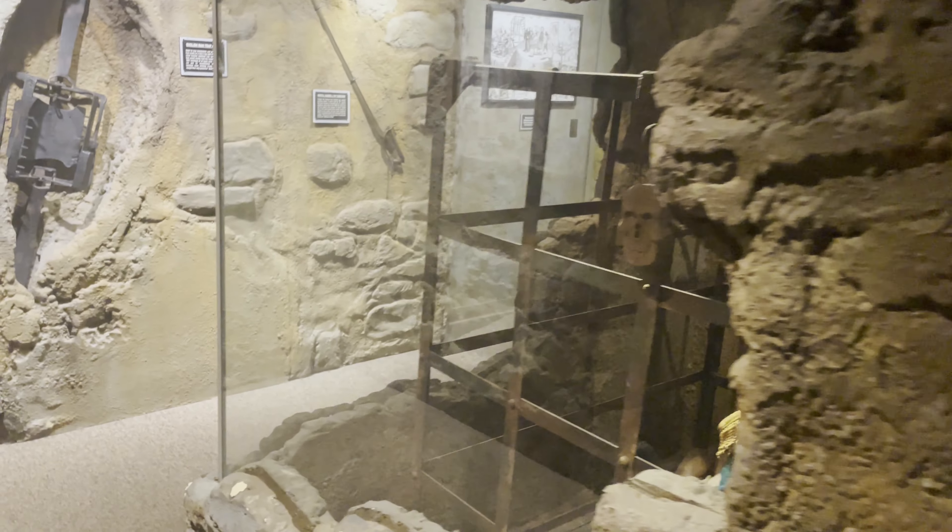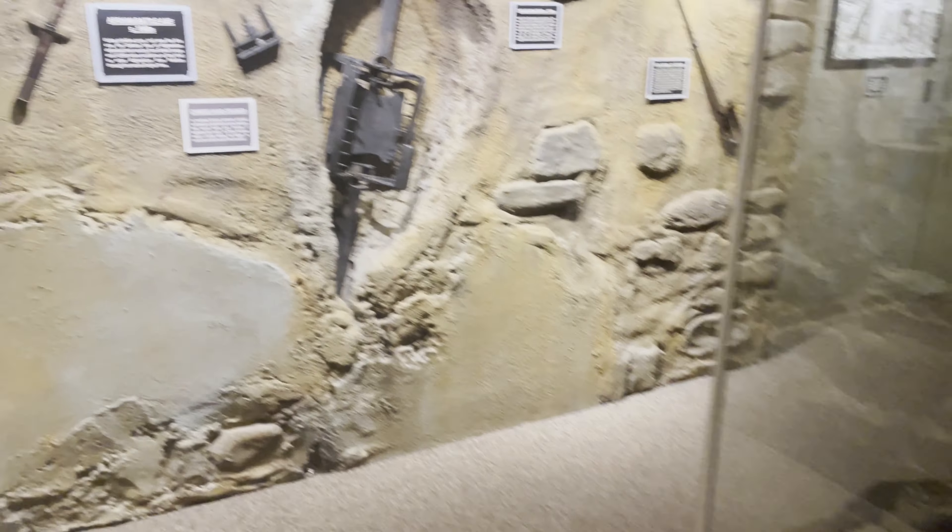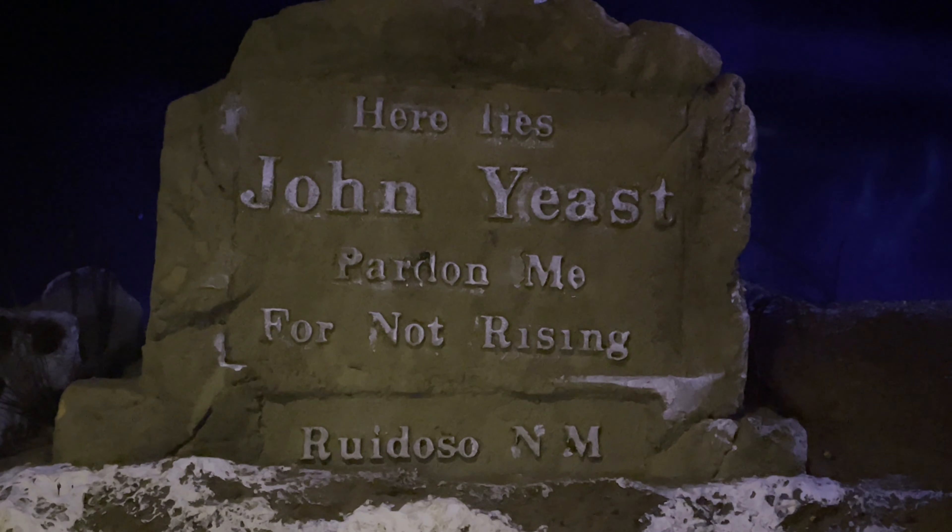We've made it to the final room of Ripley's Believe It or Not in Williamsburg. It looks like a medieval torture-type room. My favorite part — this gentleman went to jail for 20 years because his trousers split. There's also a little cemetery, very haunted mansion-y: 'Here lies John Yeast — pardon me for not rising.'